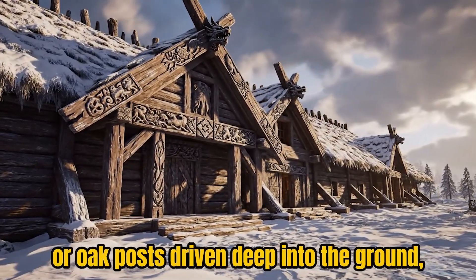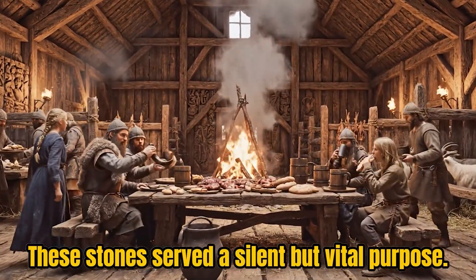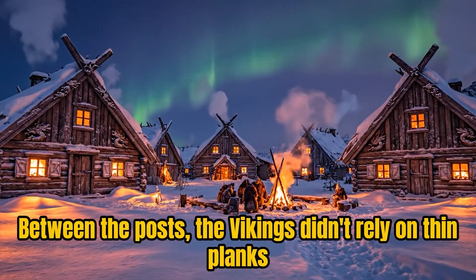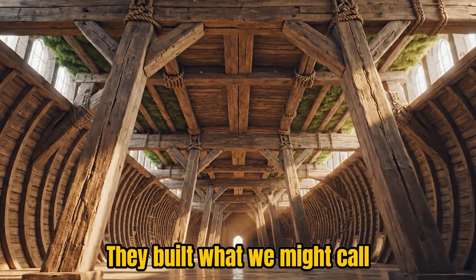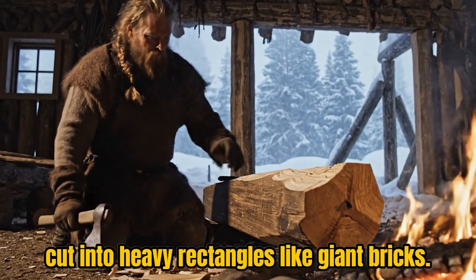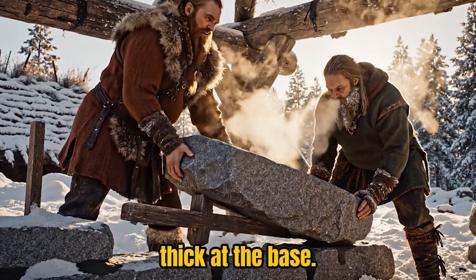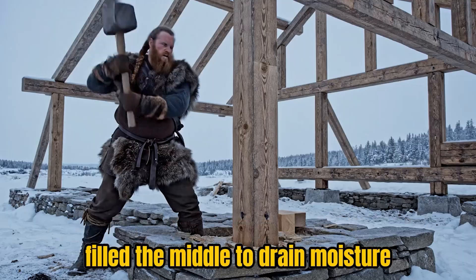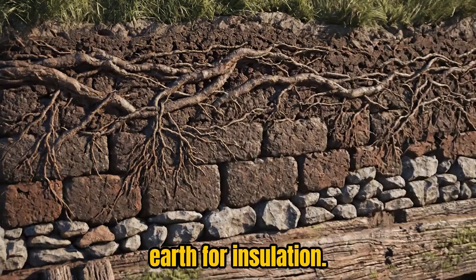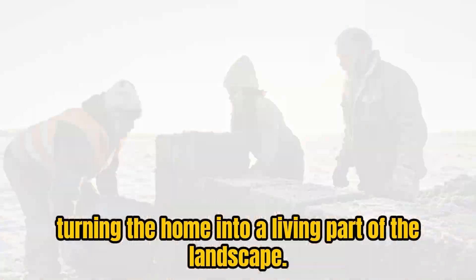Its foundation began with a frame of heavy pine or oak posts driven deep into the ground, each standing on a bed of flat stones. These stones served a silent but vital purpose — they lifted the wood away from the damp soil, keeping it dry, steady, and strong through endless winters. Between the posts, the Vikings built what we might call a natural thermal sandwich: first came layers of turf, thick blocks of soil held together by roots, cut into heavy rectangles like giant bricks. These blocks were stacked one upon another, forming walls nearly two meters thick at the base. Sometimes a core of sand or small stones filled the middle to drain moisture and keep the structure breathing without freezing. Over time, grass sprouted from the outer surface, binding the wall with new roots and turning the home into a living part of the landscape.